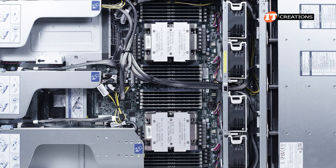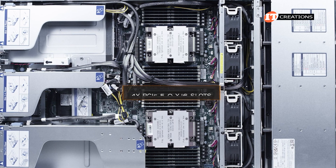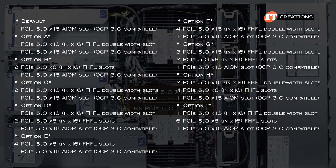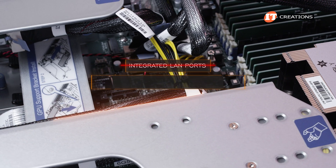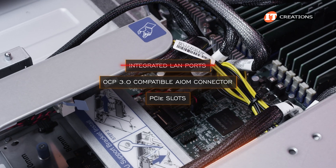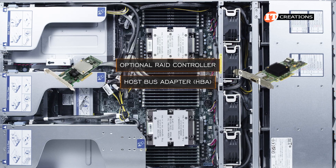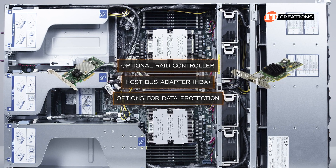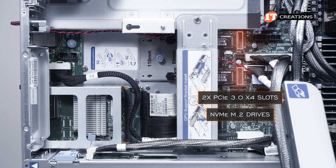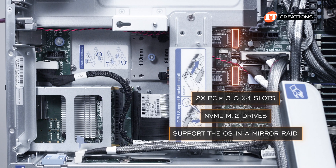A little more about those PCI slots: the basic configuration is either 4 x16 slots or 8 x8 slots, with combos in between. There are no integrated LAN ports — you will be using either the OCP 3.0 compatible AIOM connector or one of those PCI slots for network communications, or to support an optional RAID controller or host bus adapter for storage control. In addition, there are two PCI 3.0 x4 slots on the system board for NVMe M.2 drives, which can support your OS and a mirror RAID for redundancy and resiliency.